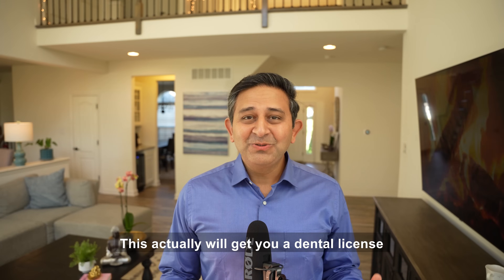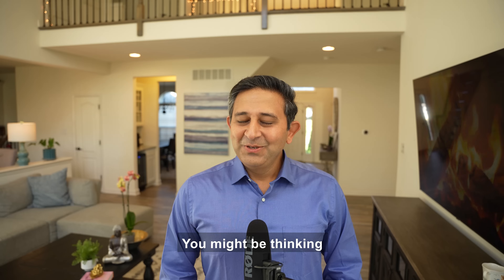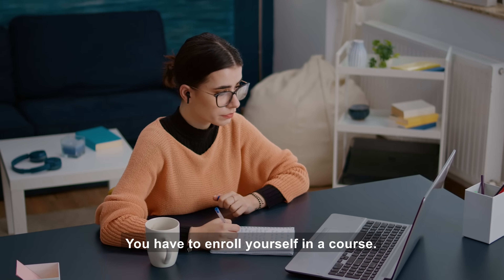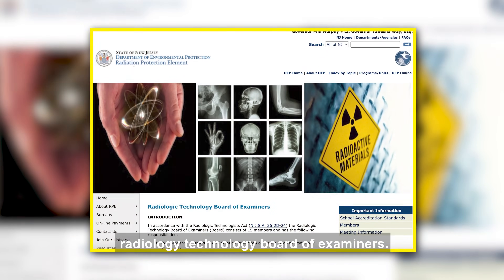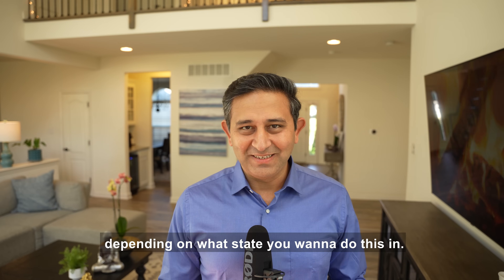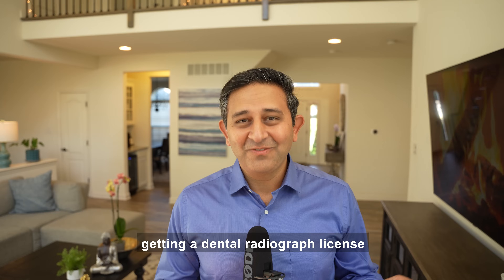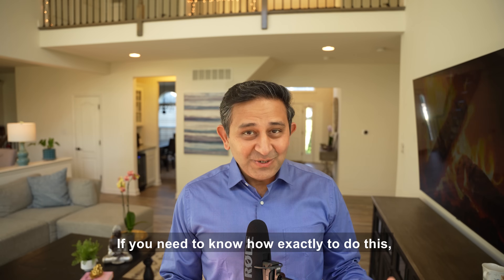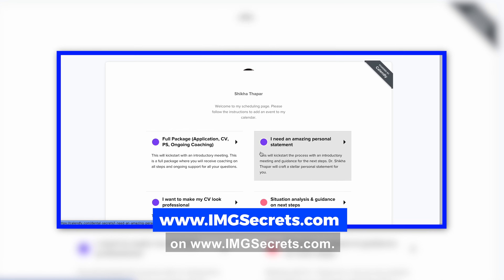Dental radiographer will actually get you a dental license in one of the states in the USA so you can take dental radiographs. You might be thinking you already know how to take x-rays as a foreign trained dentist — but you still have to enroll in a course and you do get a license for this. This exam is governed by the Radiology Technology Board of Examiners, and there may be some state-specific requirements. Here is a secret: there is also an option of getting a dental radiographic license directly just by continuing your clinical work as a dental assistant.